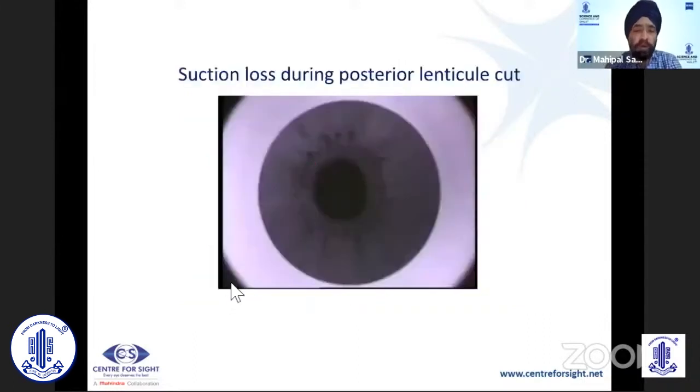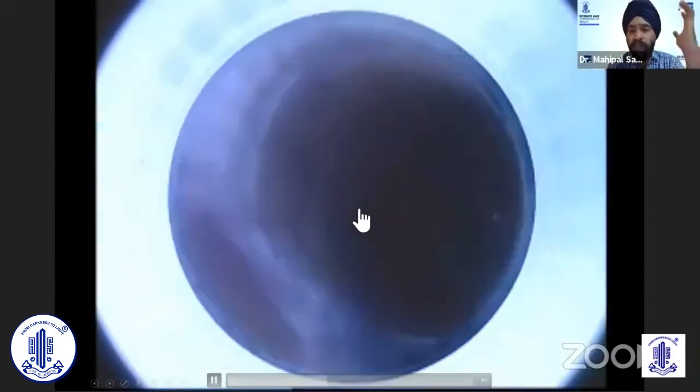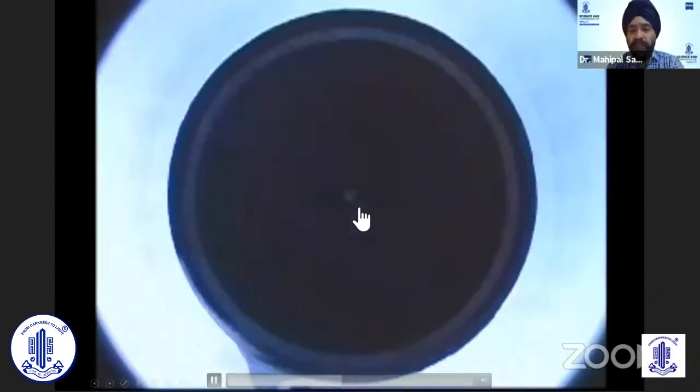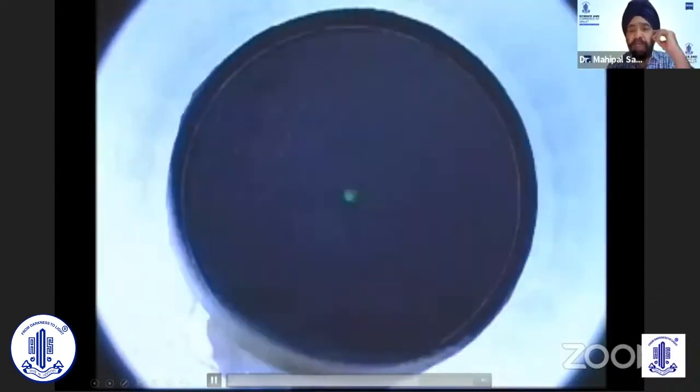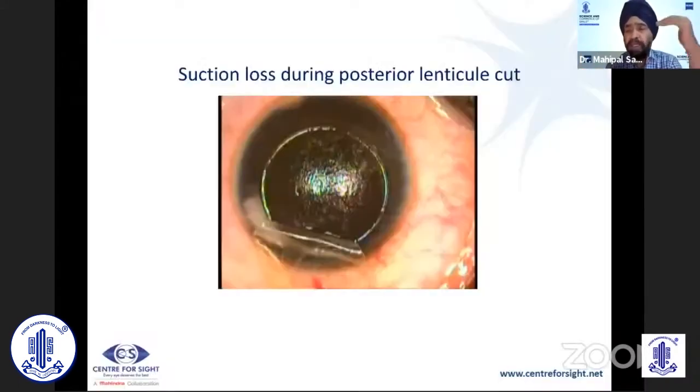Let me show you suction loss at various points. Here is the posterior lenticule cut being made. You can see that it is a posterior cut — suddenly the patient moves — and we can do nothing but make this into a femtosecond flap. You can see that we have made it into a flap and can complete the procedure in the same sitting as a femtosecond laser LASIK procedure, not a SMILE procedure.